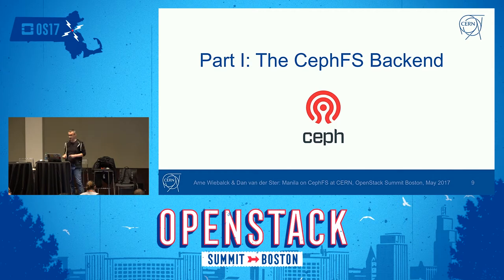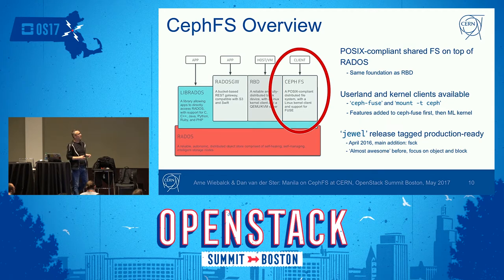CephFS is a POSIX-compliant shared filesystem on top of the Ceph RADOS layer — the same foundation as RBD, which we've used at CERN for multiple years, so we know it's reliable. There are user-land and kernel clients available; the user-land client usually gets features first, then they move to the kernel client later. The current production release is Jewel, where CephFS was tagged as production-ready. The main addition at the time was a filesystem check to detect inconsistencies. Previously the focus was more on block and object to get those foundations rock solid, and now the focus is also on CephFS.